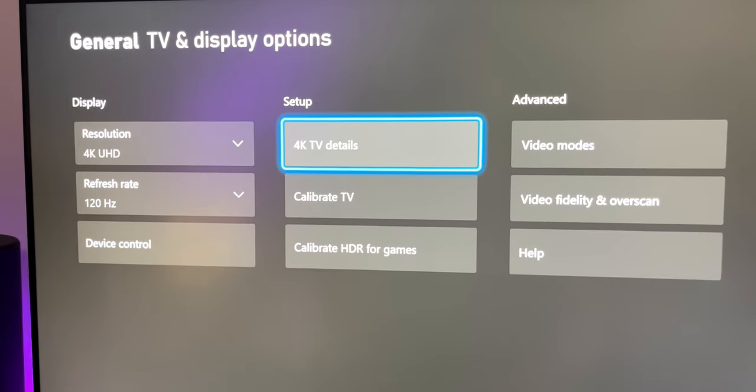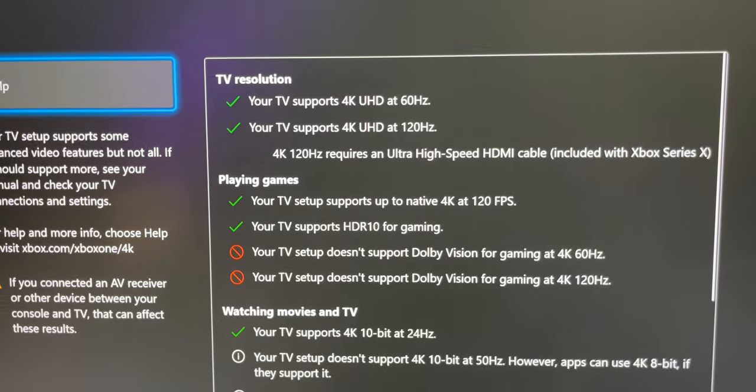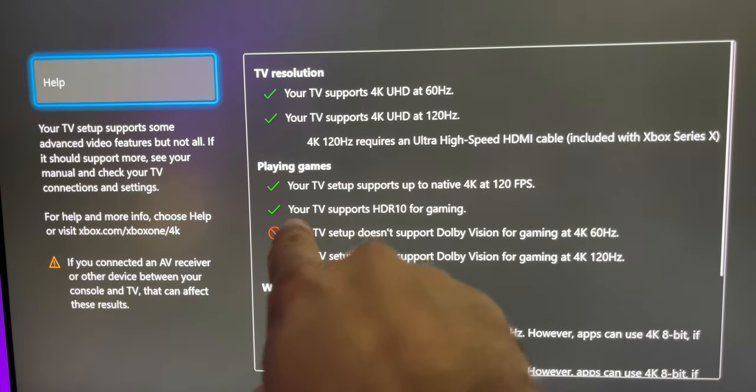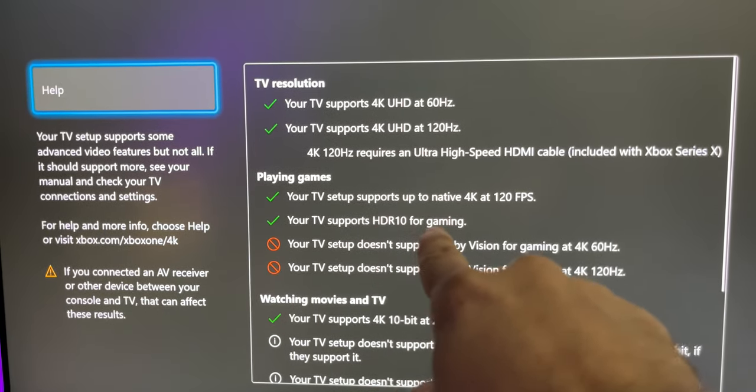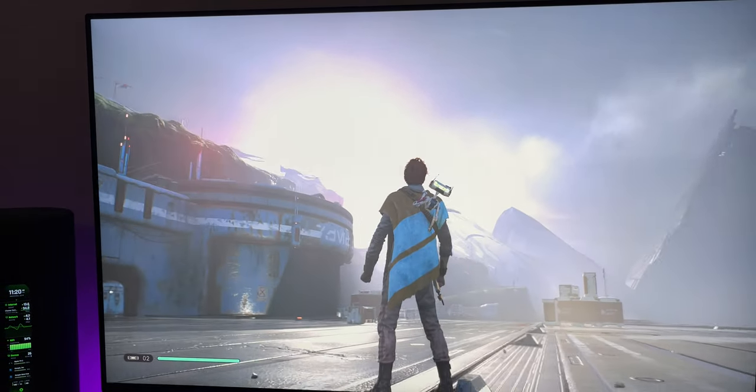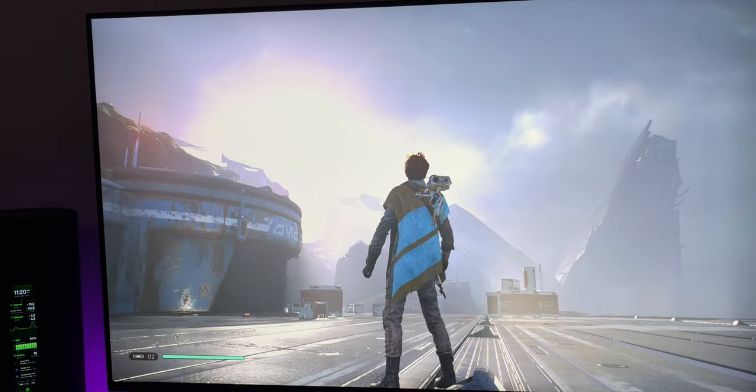The biggest issue for me is the actual firmware of the panel — it's wonky. It seems like my Xbox isn't recognizing that this is an HDR panel, but it's doing so in the weirdest way I've ever seen. On the Xbox, if you click on 4K TV details, the Xbox Series X will show you exactly what this monitor can and cannot do. It clearly says that this monitor supports HDR10 for gaming. The HDR works, and it does get incredibly bright — which is a good thing — aside from the fact that I literally cannot calibrate it.